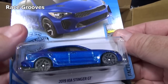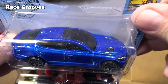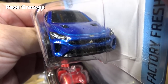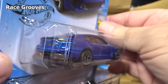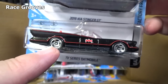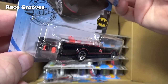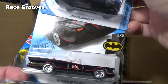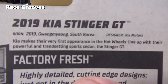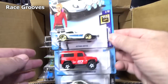This one as well — you have the 2019 Kia Stinger GT. It actually appeared in the last case assortment. So it was new in the L case and the one we're unboxing right now is the M case. There's the Batmobile. I talked about those wheels over on Mr. Grooves if you want to check it out. Yeah, they look new but they're not new.